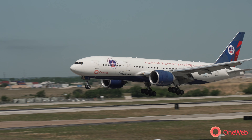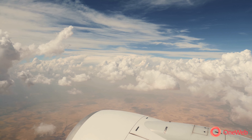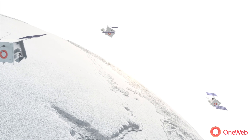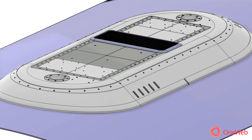This test flight represents a fantastic milestone for OneWeb. Broadband in-flight connectivity delivered to a commercial aircraft via low Earth orbit satellites and an electronically steered antenna is now finally a reality.